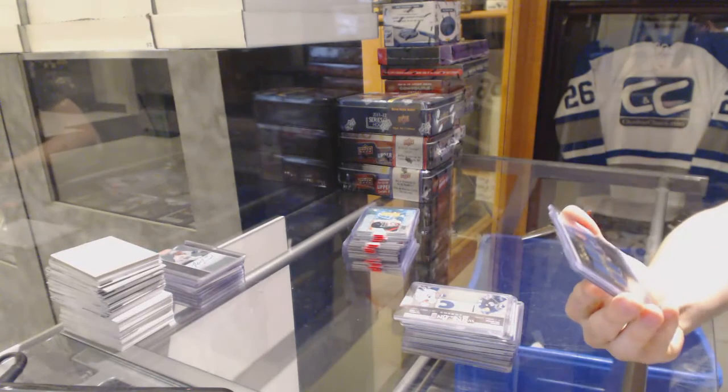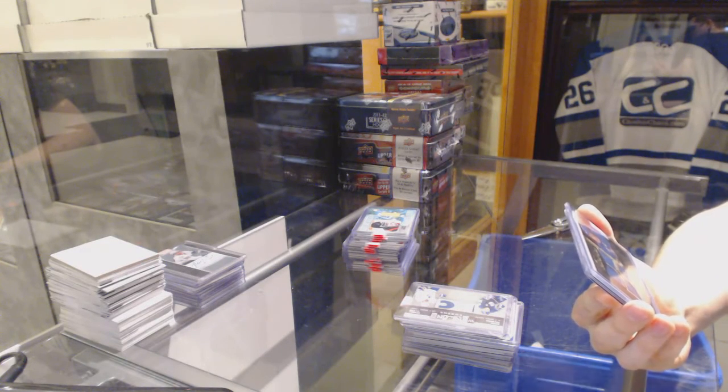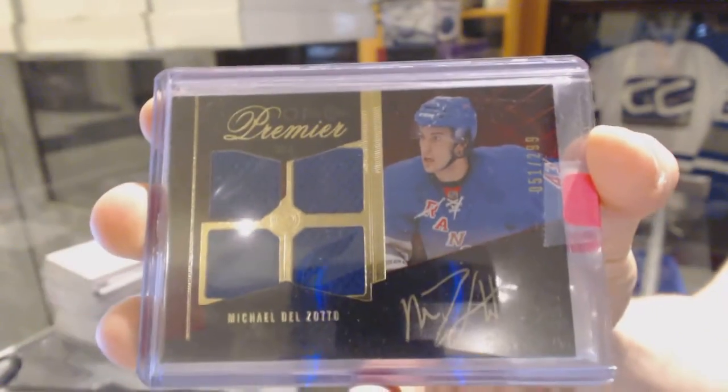09-10 LPG Premier quad jersey rookie autograph, number 2 of 99 for the New York Rangers, Michael Del Zotto.